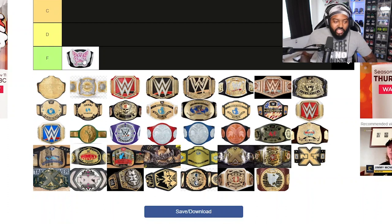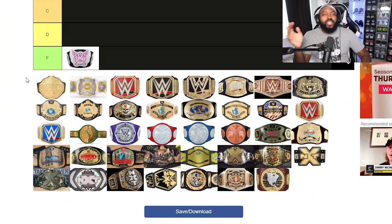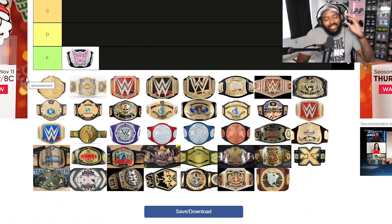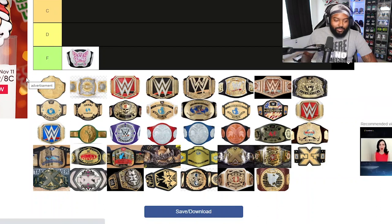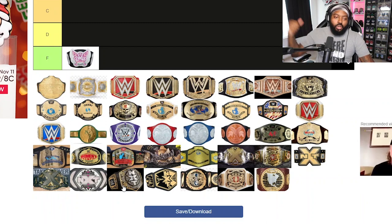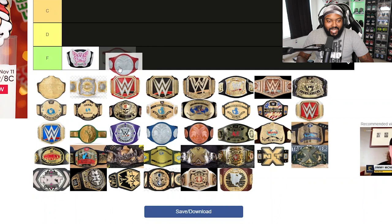The Divas butterfly belt looked like a trash toy — always looked like a toy. I wouldn't even give it to a sister if I had one. It was awful, just a waste of a title. This is from the Diva era of wrestling, and the design looked like a legitimate toy. I couldn't see a woman going on a talk show holding that belt — it just looked like trash.